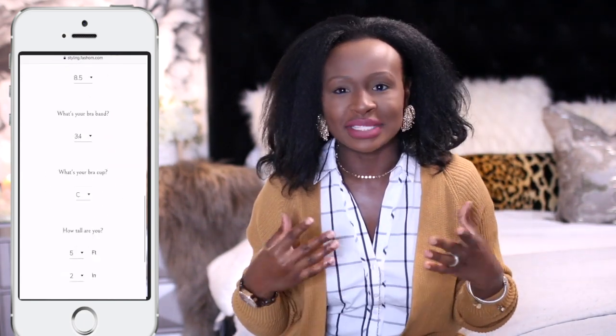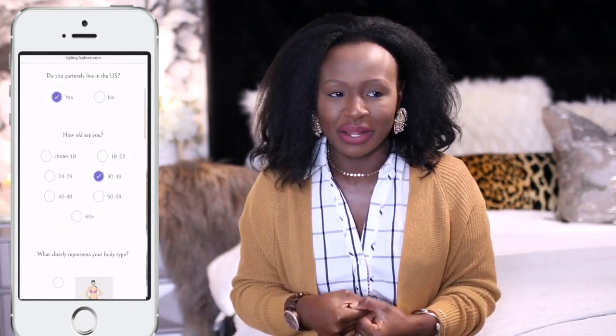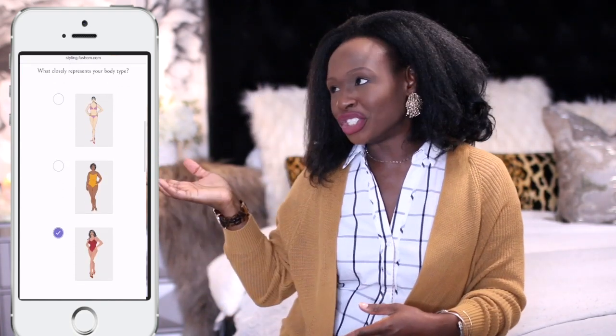I select the colors I want to stick to and the prints I don't want my stylist to pick out. I like animal print but I don't like snake print, so they ask you questions like that — very important. When I was taking the survey it was nice to see based on pictures what I really like and what my style is all about.